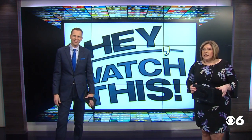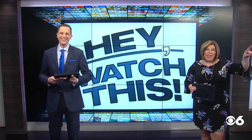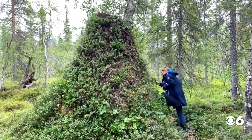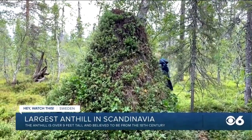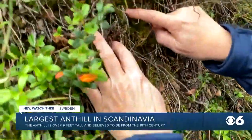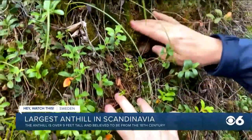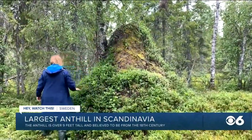All right, you've seen anthills, but have you ever seen one that rises above your head? This is believed to be the largest anthill in Scandinavia, coming in at over 9 feet high and 39 feet in circumference. The anthill was found by 91-year-old Soren Anderson, who lives just north of the Arctic Circle in Sweden. Researchers say it contains about 300,000 ants — and I don't know how they know it — they say it dates back to the 18th century.